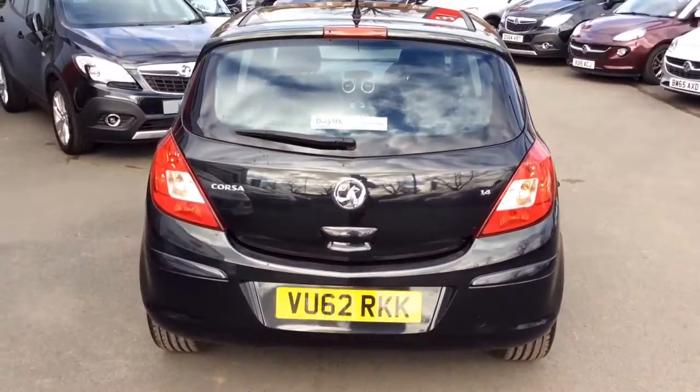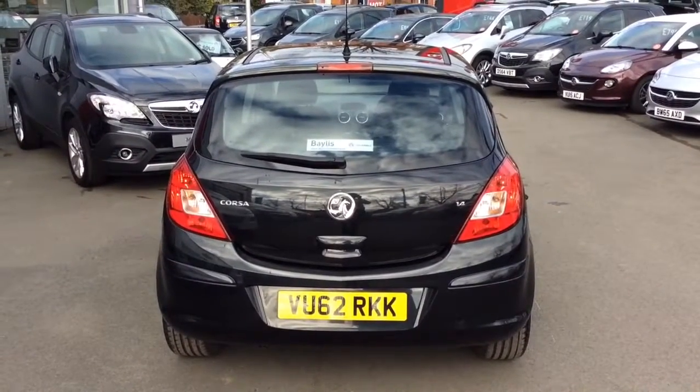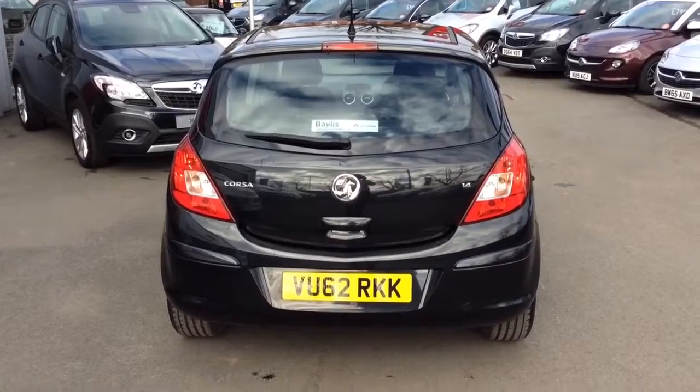Here at Baylis Vauxhall we offer financing on used cars up to 5 years on hire purchase, as well as low rate PCP plans, and we also offer the Baylis service plan.